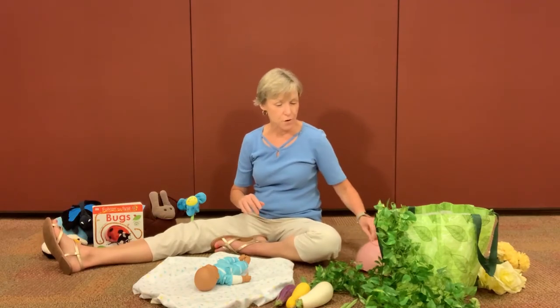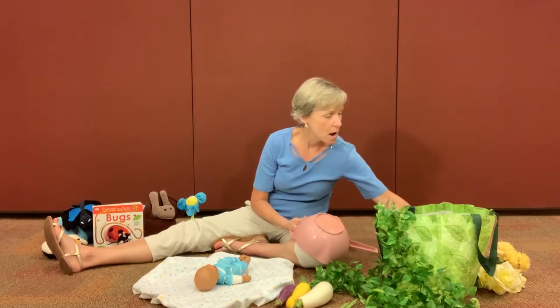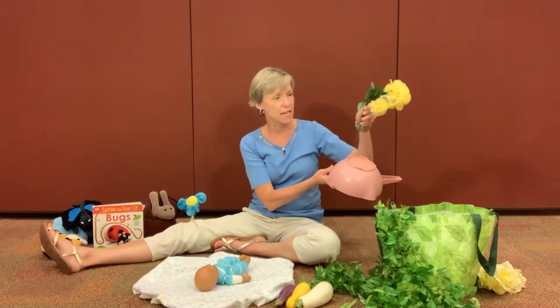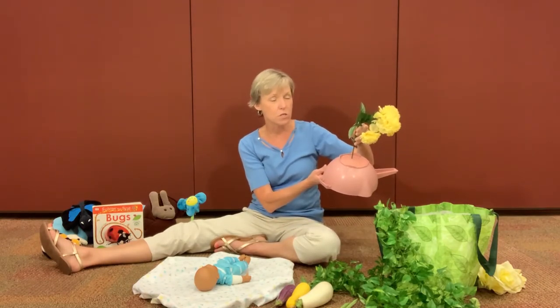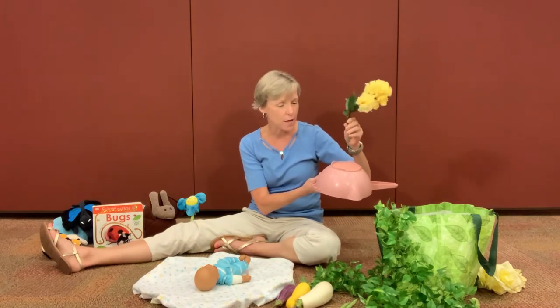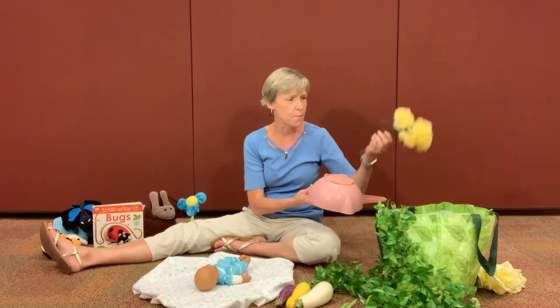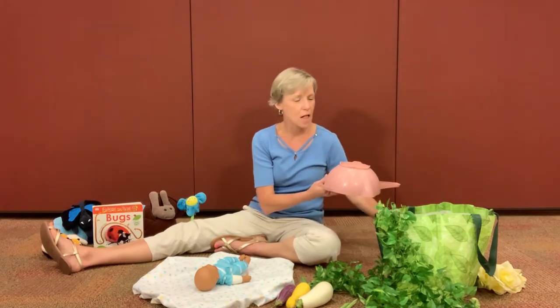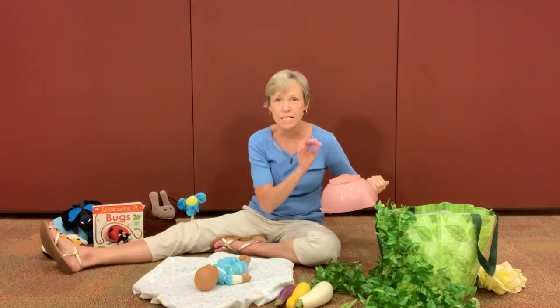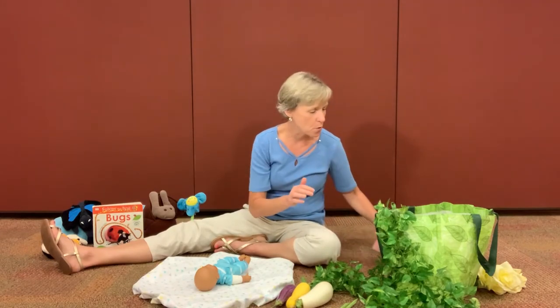If you have an older child, you might have some flowers around the house, and this is just a colander — so they can take the flowers and put them in the holes in the colander. That's a great fine motor and eye-hand coordination activity for them. If you don't have any plastic flowers, you could always use straws or chenille stems — anything small that would poke through.